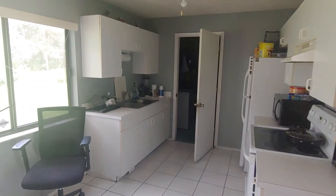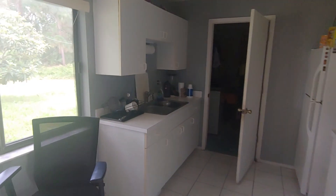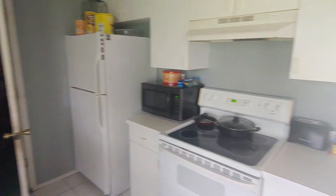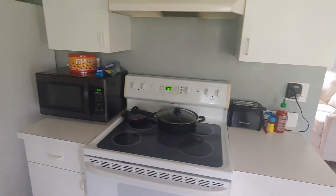This is your kitchen — refrigerator, microwave, stove. Clean kitchen.